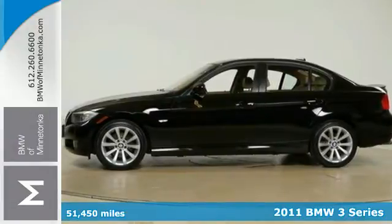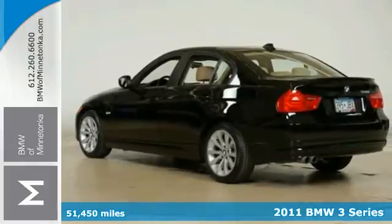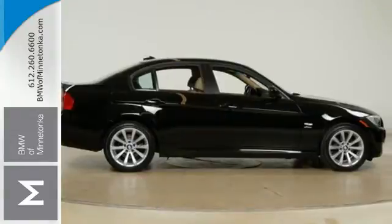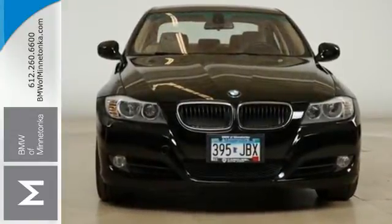It's a 2011 BMW 3 Series. It comes equipped with standard amenities including alloy wheels, a brake hill holder, a leather wrapped steering wheel, a tire pressure monitor, and a premium sound system with MP3 input and steering wheel controls.